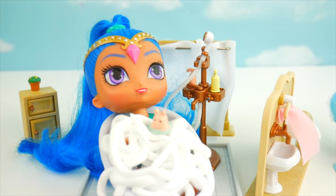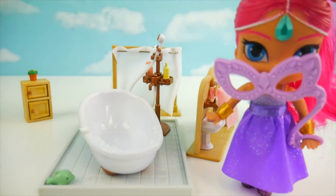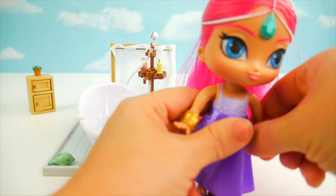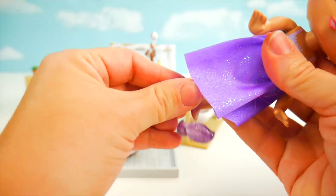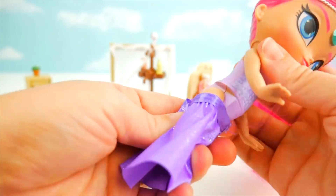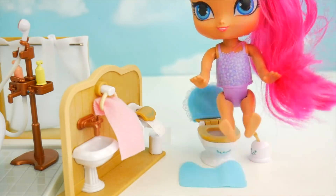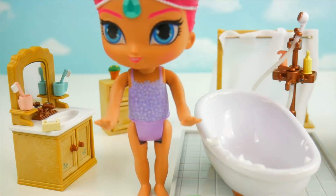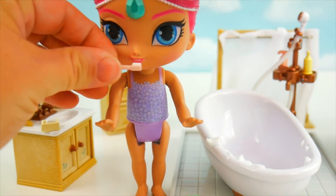Shimmer's turn to get ready for bed - let's start by taking her mask off. Time for the armbands to come off as well. Shimmer wore cute little purple genie shoes to the ball that match her dress very well. Let's get the dress off too, then head over to the toilet. All done - time to flush and wash my hands. Hands are all clean! Let's use the pink toothbrush for Shimmer - here you go, big smile!